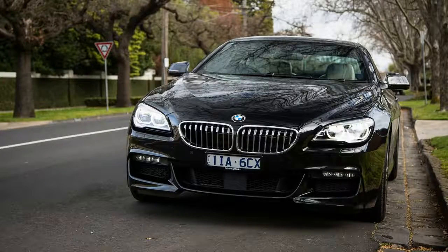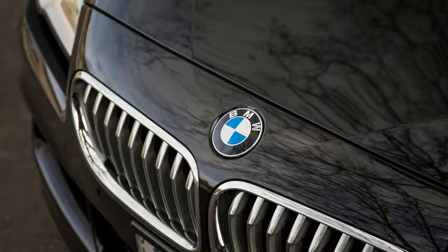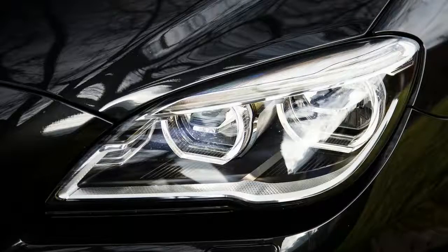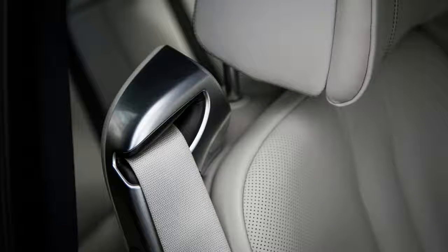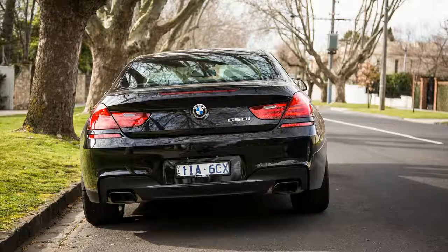BMW states all of this is good for a 4.6-second sprint to 100 km/h — just under half a second off the pace of the monster 412 kW / 680 Nm M6 Coupe's 4.2 seconds.